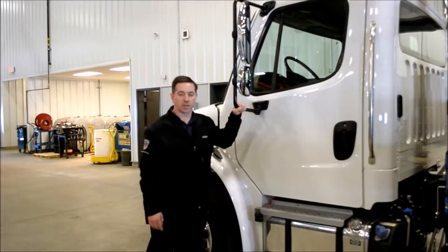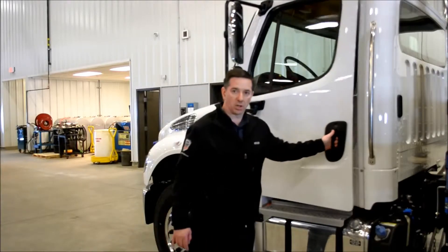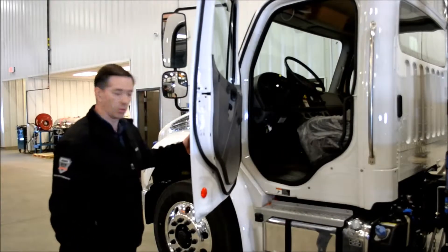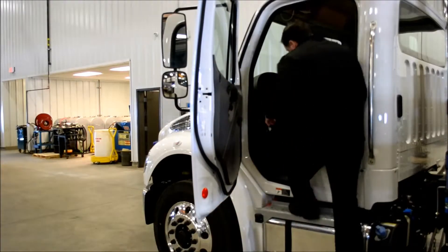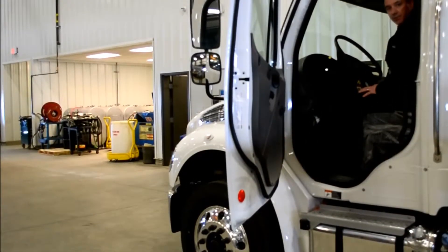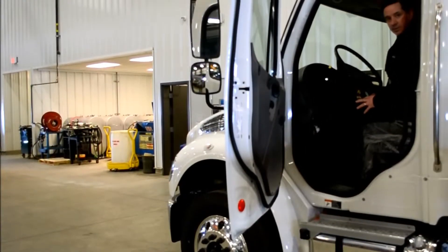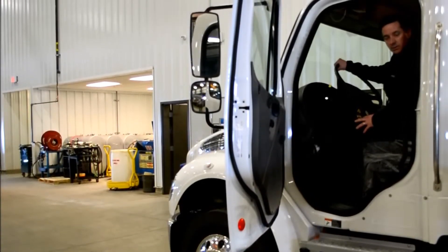The M2 106 is a very comfortable and user-friendly truck. As you can see with the door, it's very large and very easy to open. To get in and out of the truck is very easy — just a couple of steps and you're up inside. Very roomy cabin, very comfortable, so a driver operating it 10 to 12, 13 hours a day is very fresh at the end of the day.